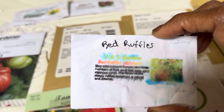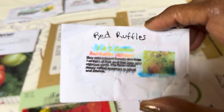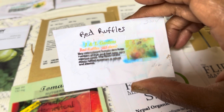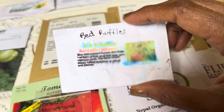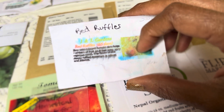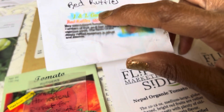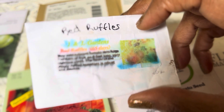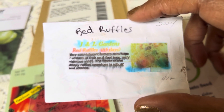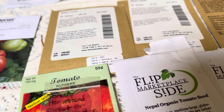Red Ruffles. This is a tomato that's supposed to be early. This is a new company I'm trying — J&L Gardeners. The seed package looks like that because we had some torrential rain and the postman delivered this in the rain. He tried to do a lovely package — he put a picture on there, he gave me information that's on his website, and I love his packaging. But the postman was trying to get his work done and the seeds got wet as he was delivering them.